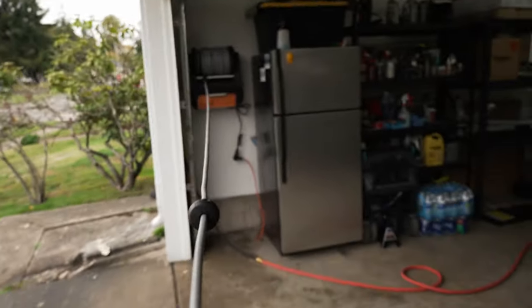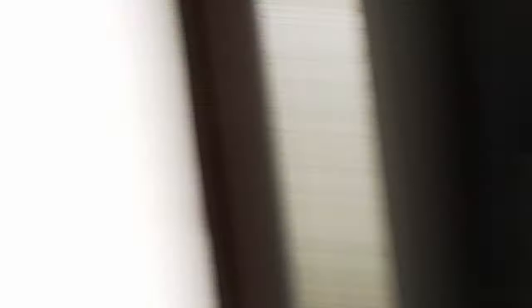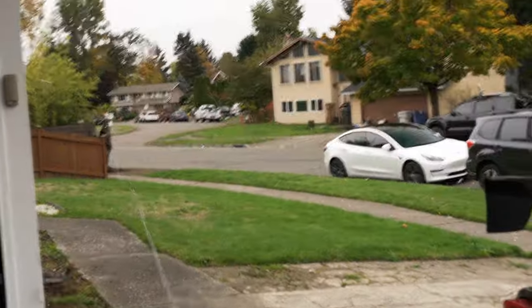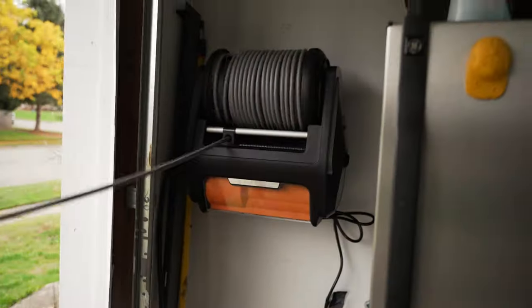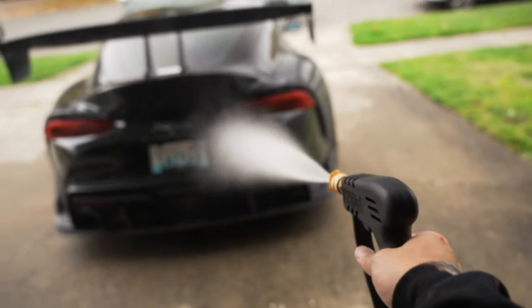Check out how far we can pull this hose — it just keeps going, holy moly. That retract is so crazy. Pretty sweet. So all you have to do — no more setup. I can just grab the hose and start washing.